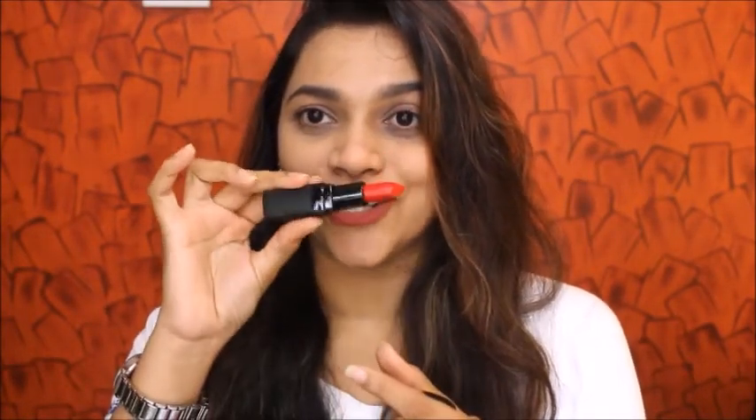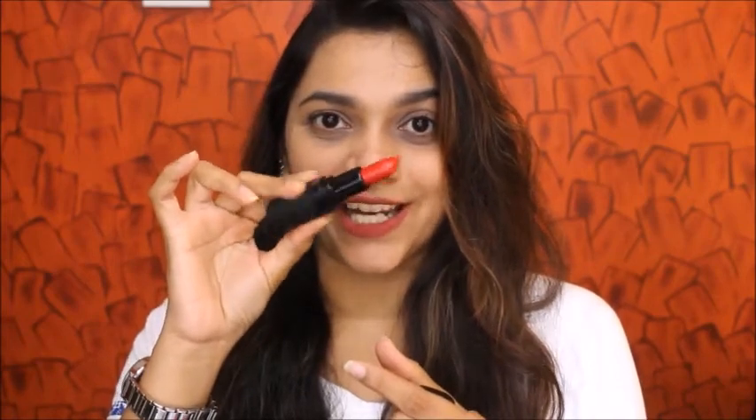The finish is matte, and once you open it, this is how gorgeous this red shade looks. I'm going to be swatching and showing you guys — this is how super duper pigmented these lipsticks are.